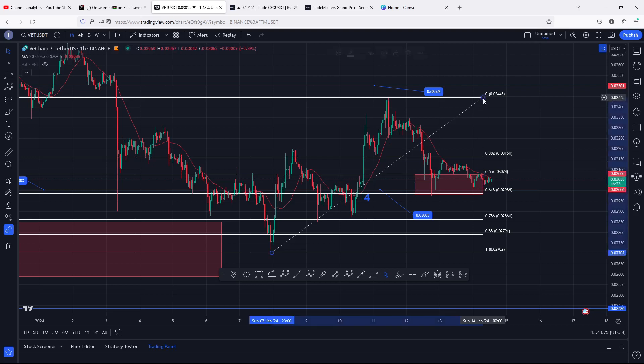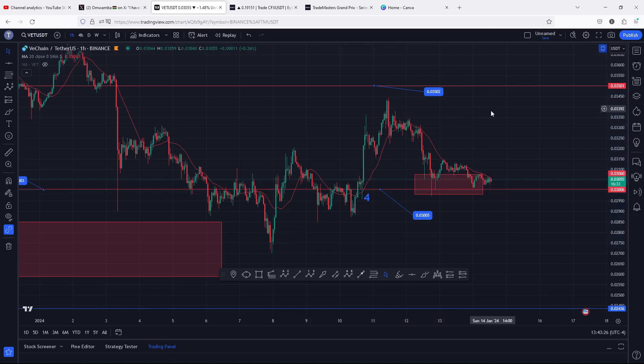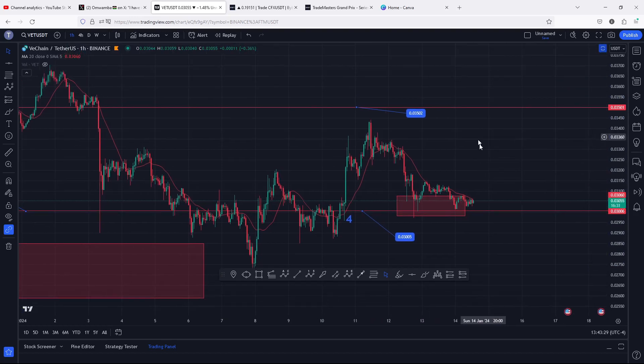Flipping the fib level 0.5 back into support will be the start of that massive breakout to the upside, with my first target area at 0.035. Remember, the moment you manage to break above that with a successful retest, then 0.04 will be my next target area.